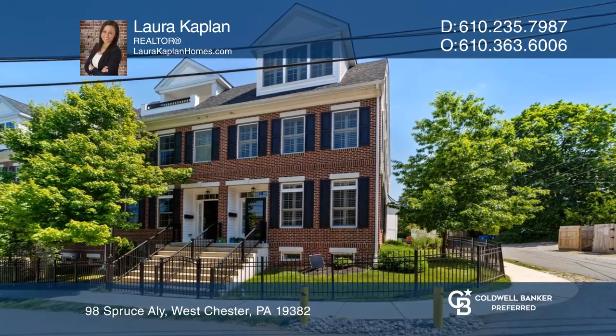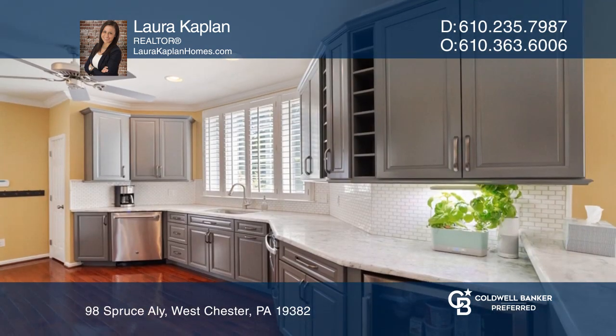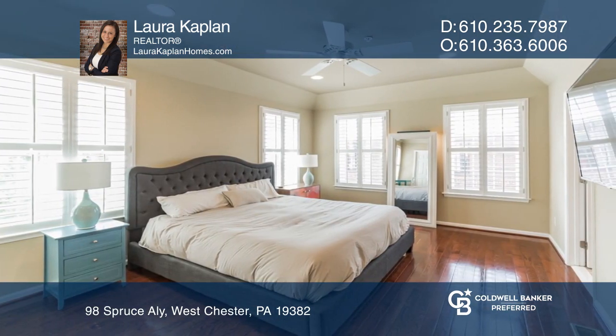Built in 2014, this three-story end unit offers four bedrooms, four and a half baths, and ample living space. The open concept main level features a front living room, dining area, and gorgeous galley kitchen.